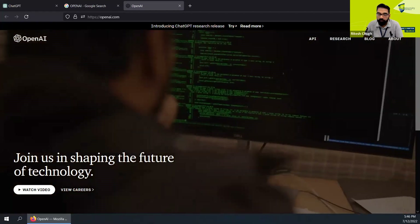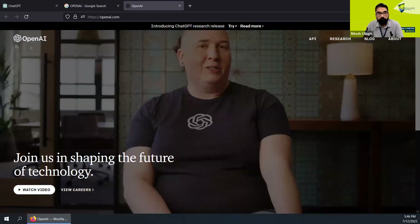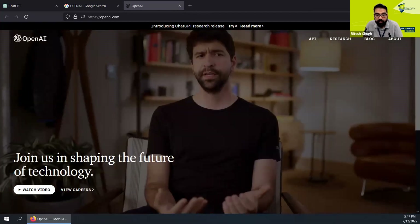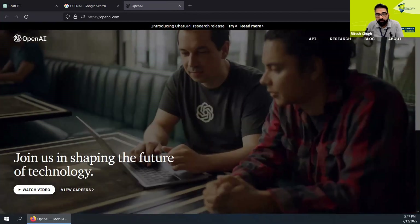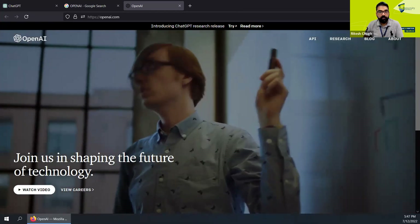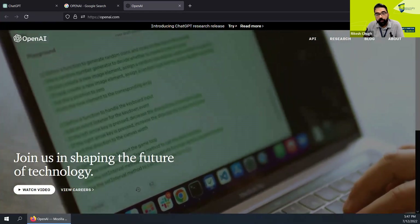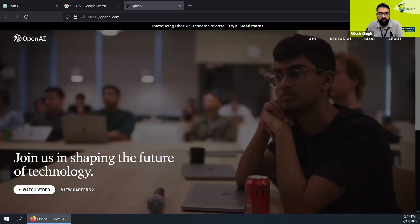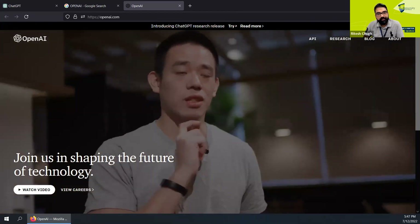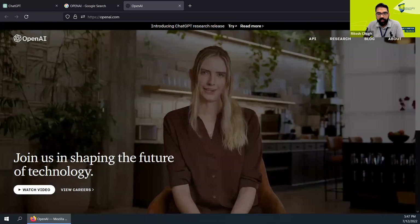The platform was made available for beta testing on the 1st of December, and as of today there are over a million users who have signed in to try the tool. There have been speculations that ChatGPT might replace Google's search engine, but I doubt that will happen in the near future, particularly because Google is a search engine whereas ChatGPT is a chatbot.